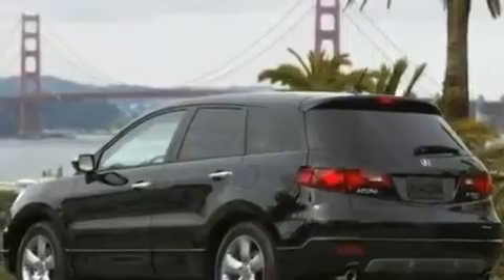This is a 2008 Acura RDX. Safety, space, and comfort. It features a 2.3-liter four-cylinder engine and an automatic transmission.